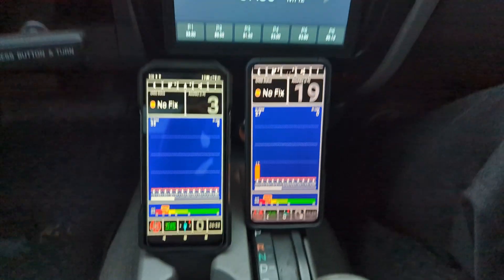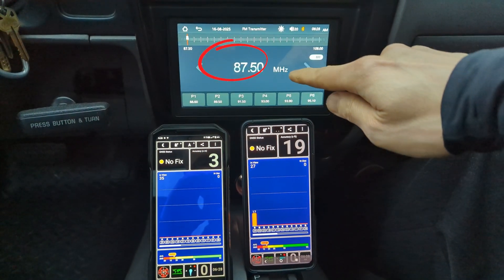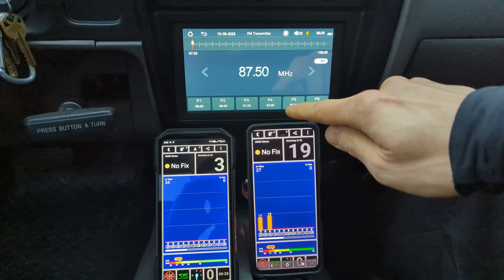The reason? My head unit has an FM transmitter set to 87.5 megahertz. I don't even use the FM transmitter function on this head unit, but it's always transmitting in the background anyway.